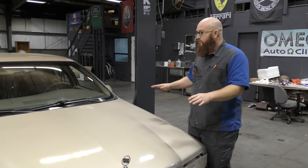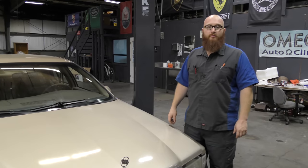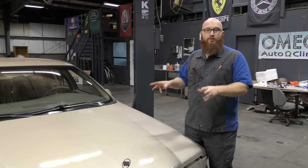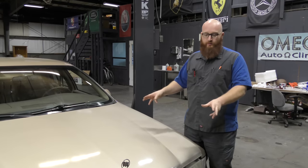You're probably thinking under there is probably a Buick 3.8 or some little rinky-dinky engine. Wrong — there is an LT1 in this awesome car. Let's take a look.